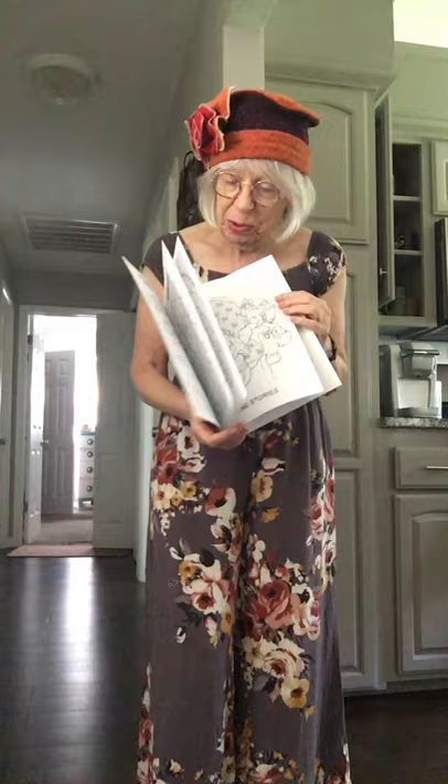Every page — and I mean every page — is my design. And every page but one is my drawing. That's because I drew the house, right?